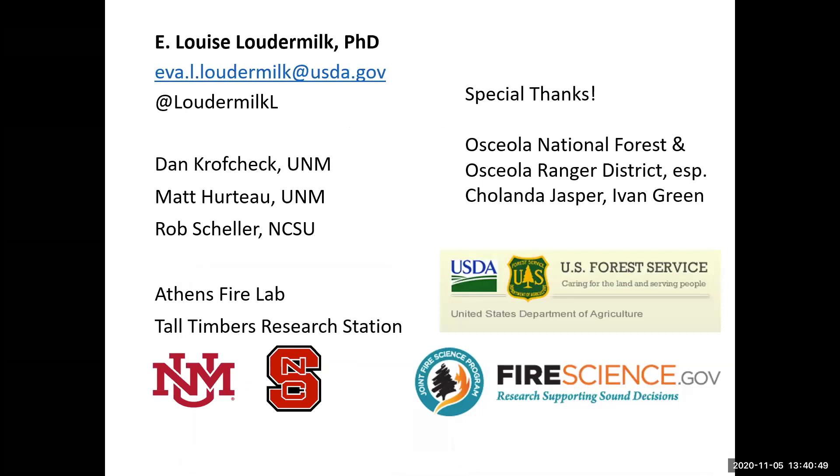I want to give a shout-out to everybody who has helped throughout this project — my co-PIs, the Athens Fire Lab, Tall Timbers Research Station, especially Kevin Hiers who was also an author on this paper, and a special thanks to the Osceola National Forest and Osceola Ranger District, especially Shalanda Jasper and Ivan Green. We are also working with Rob Scheller and amazing graduate students simulating the entire Southern Appalachians, with publications coming in the next couple months.